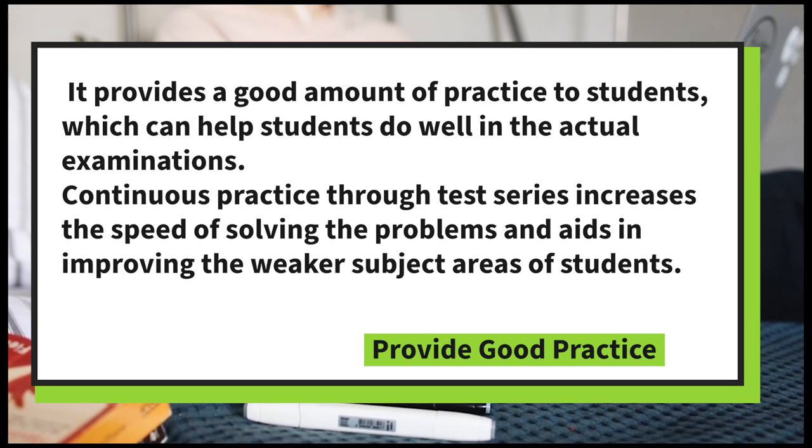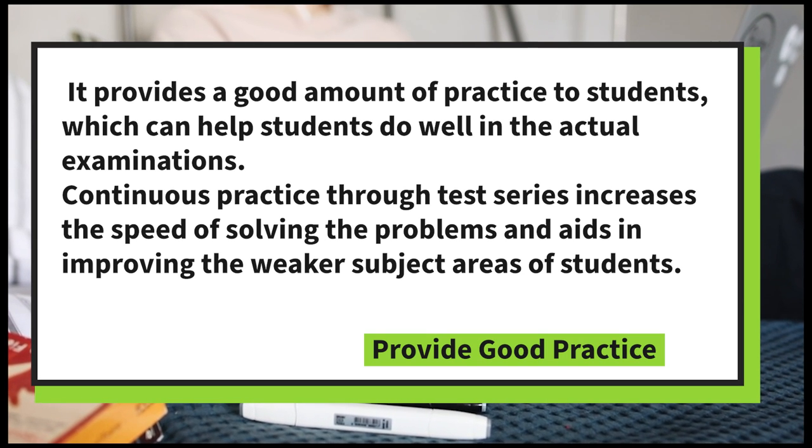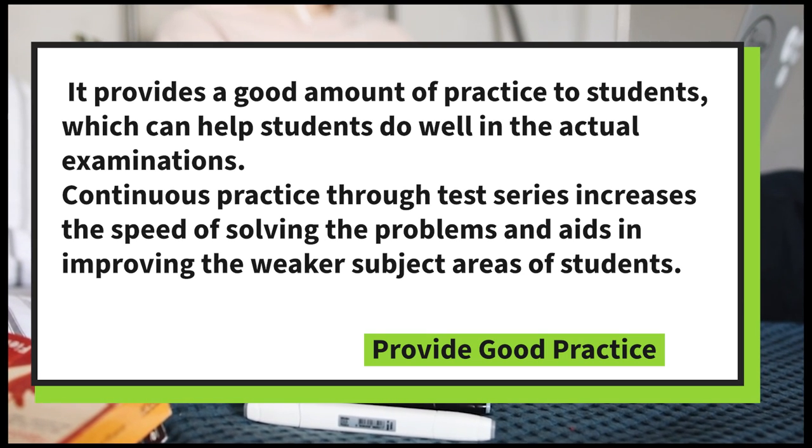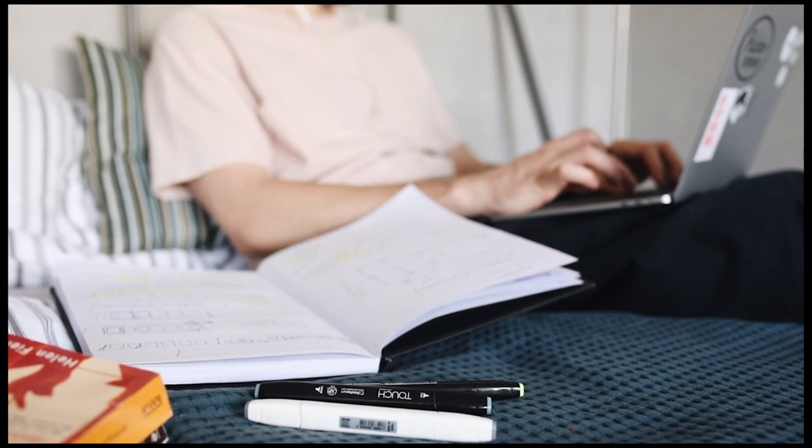Provide Good Practice: it provides a good amount of practice to students, which can help them do well in the actual examination. Continuous practice through the test series increases the speed of solving problems and aids in improving the weaker subject areas of students.